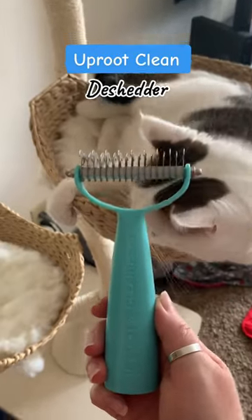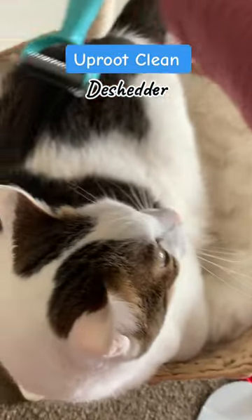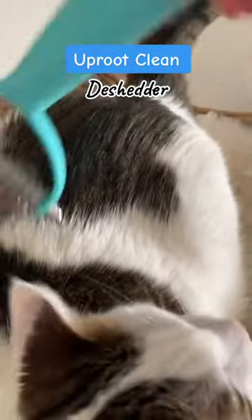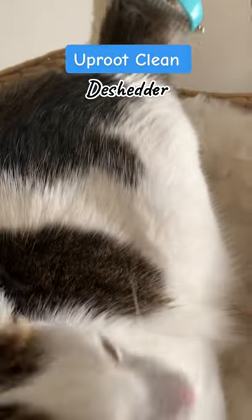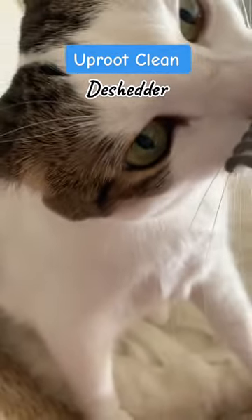If you have cats or dogs, you absolutely need this new DeShedder product from Uproot Clean. It's perfect, especially right now, because our pets are losing that thick winter fur. Our cats have already had some hairballs, so we need to help them out.